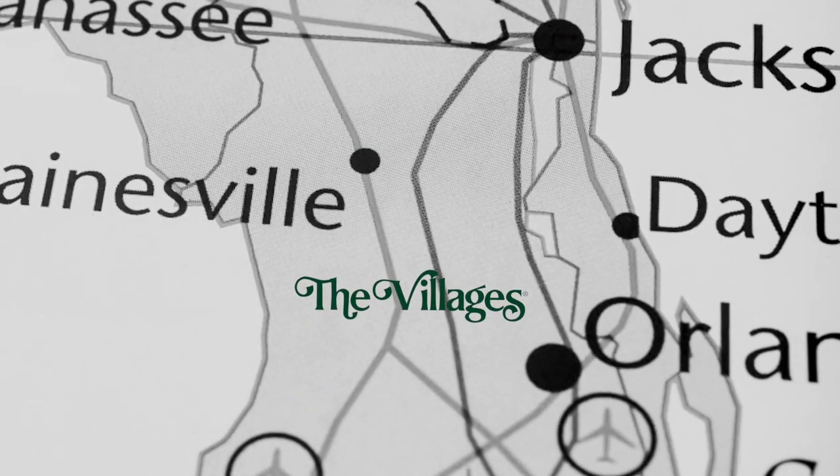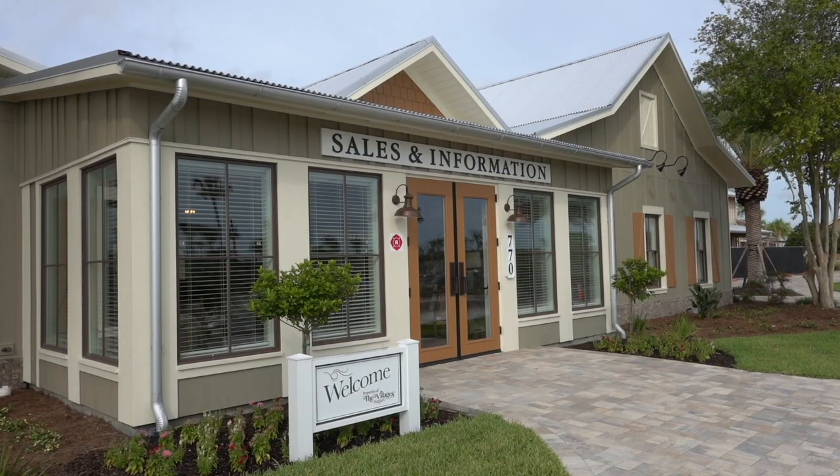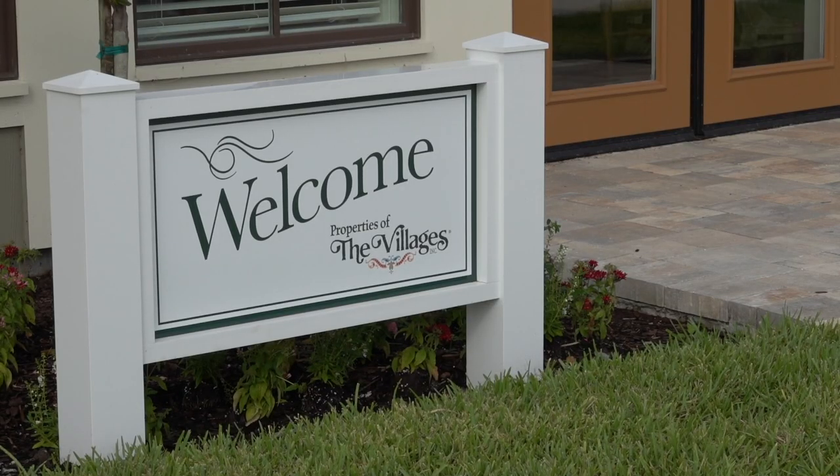Minutes south of Ocala and less than an hour drive northwest of Orlando, you'll find the largest active retirement community in America. Covering an area larger than Manhattan, the Villages continues to be one of the fastest-growing places in the nation.